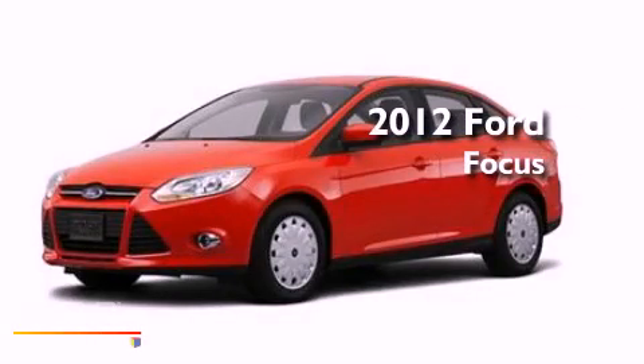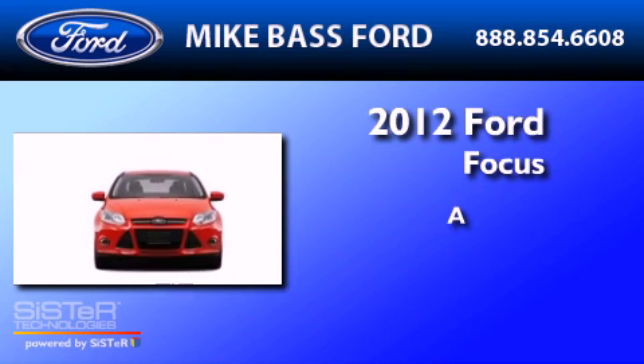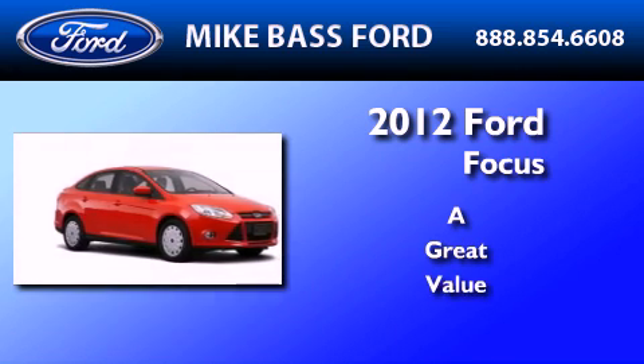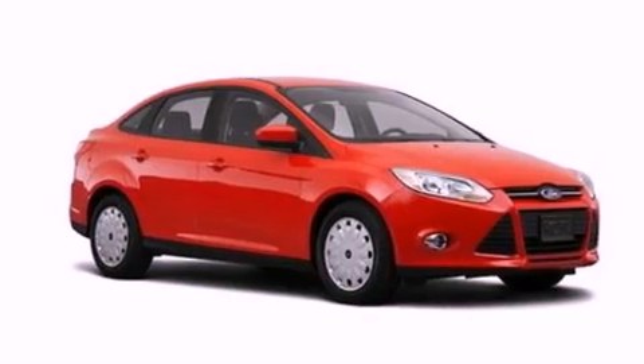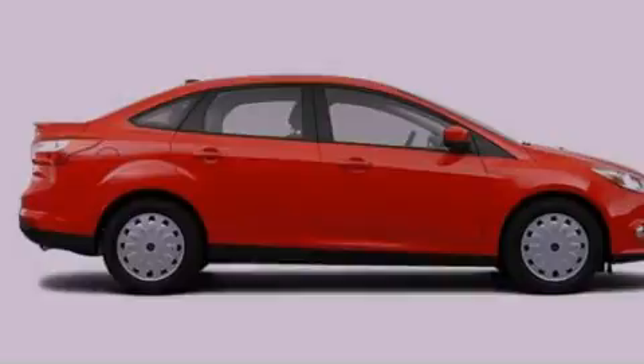This is a brand new 2012 Ford Focus. Its top features include external temperature display, a four-speaker stereo system, and a CD player.